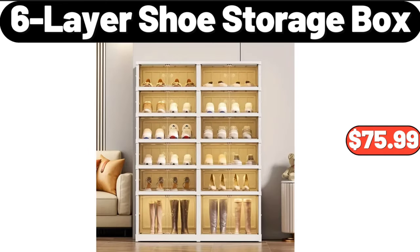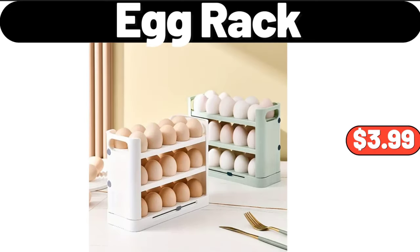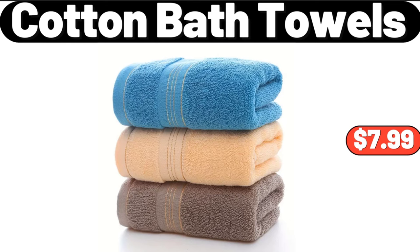Six layer shoe storage box, $75.99. Please don't forget to subscribe to my channel, thank you very much. Waterproof and oil proof kitchen apron, $6.99. Egg rack, $3.99.